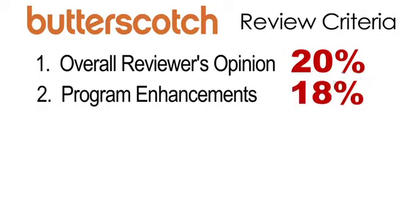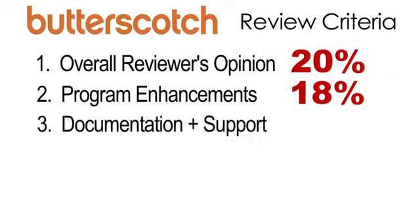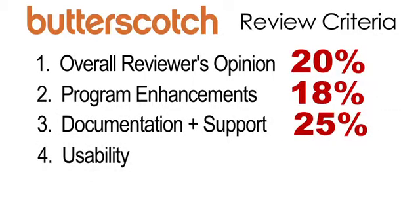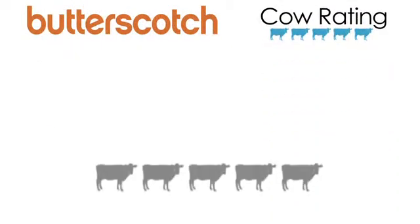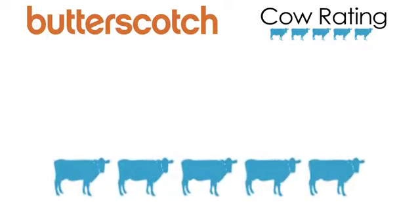Second, program enhancements worth 18 percent. Third, documentation and support are worth 25 percent. And the most important factor is usability, worth 37 percent of the final score. This results in a cow rating out of five. This software received a cow rating of five cows out of five.